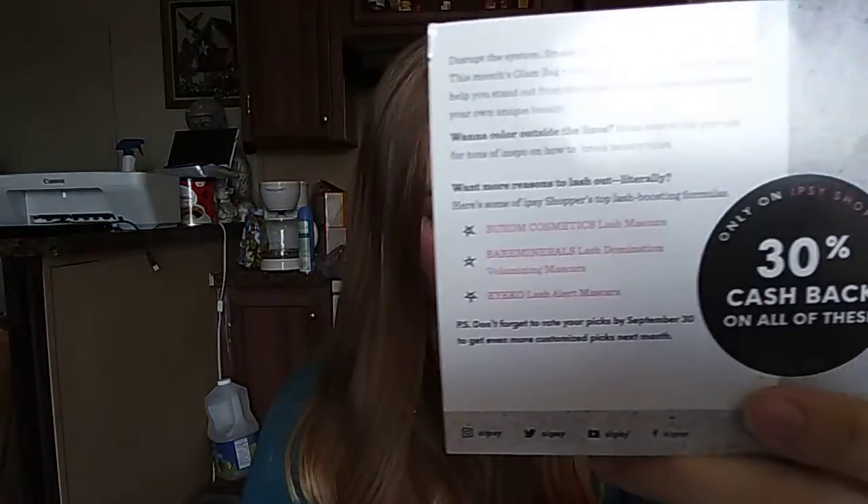We're going to pull out our note card. It says only on Ipsy Shopper — you get 30% cash back on everything that's in the bag.